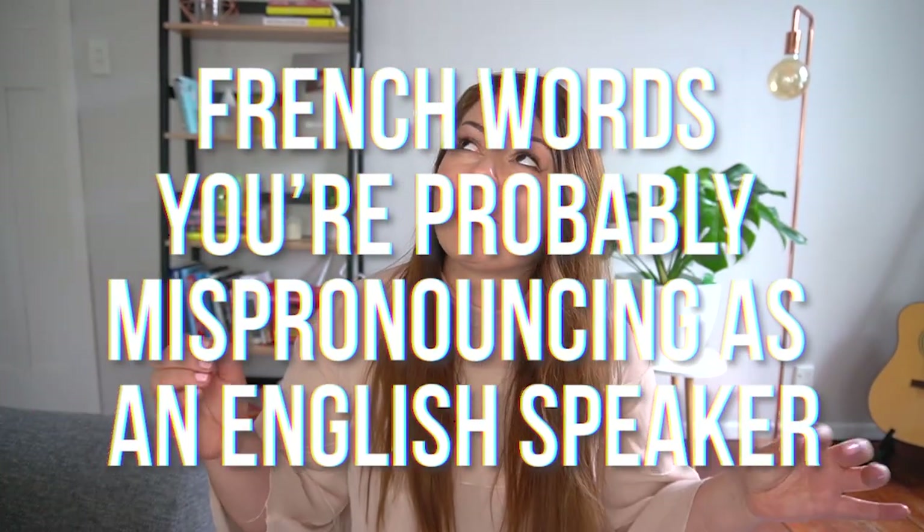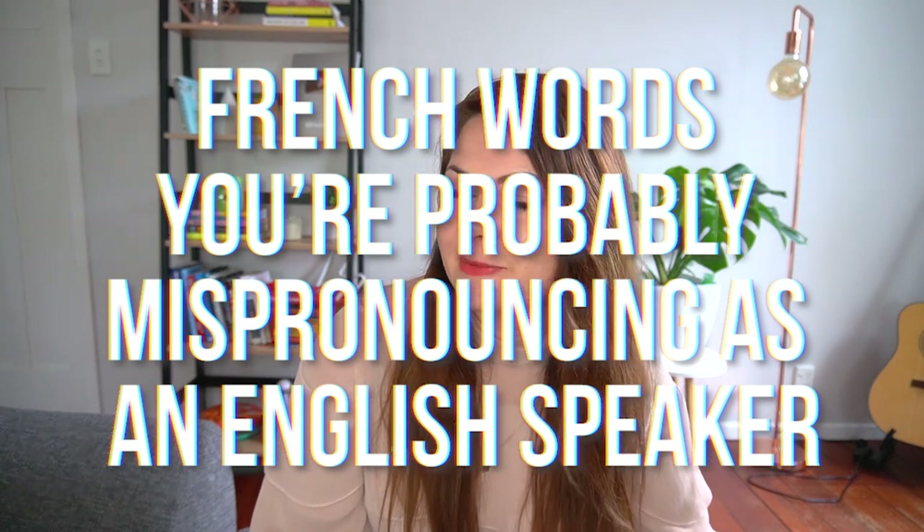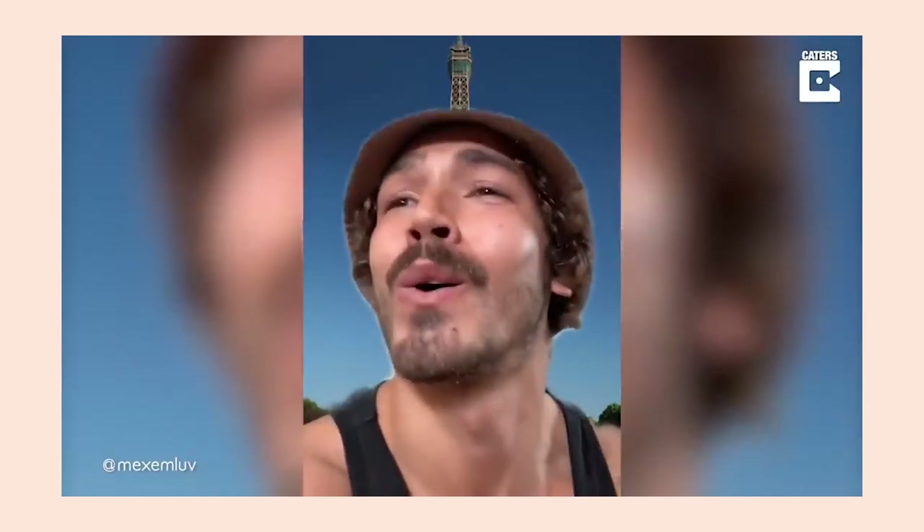Welcome back to the Not Even French channel. Today's video is about French words you're probably mispronouncing as an English speaker. I've wanted to make this video ever since I moved back to New Zealand and noticed native English speakers using French words incorrectly in their day-to-day. Some French words have been anglicized, but if you're going to drop in French words to elevate the conversation, you might as well be pronouncing them correctly.